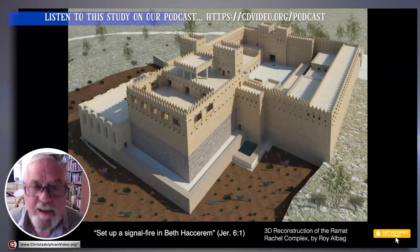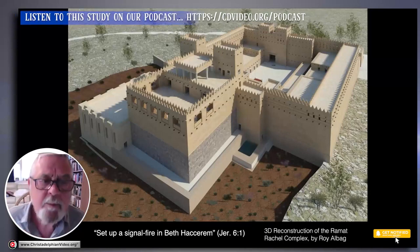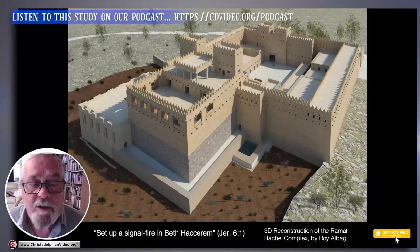This gives real good insight into how Jerusalem operated in the time between Uzziah and the Babylonian destruction.